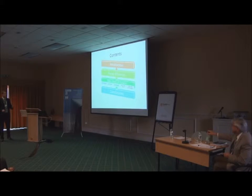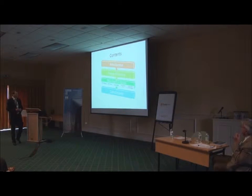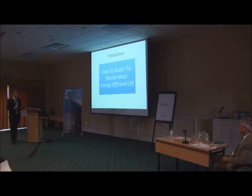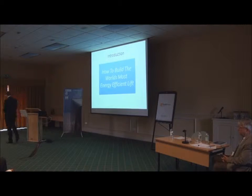Contents of today's presentation include the introduction. I will point out some of the issues of energy efficiency in Low to Midrise Lift Systems. Then I will outline our new Green Lift System, followed by the conclusions. I hope you are going to find out how to build the most energy efficient lift in the world.